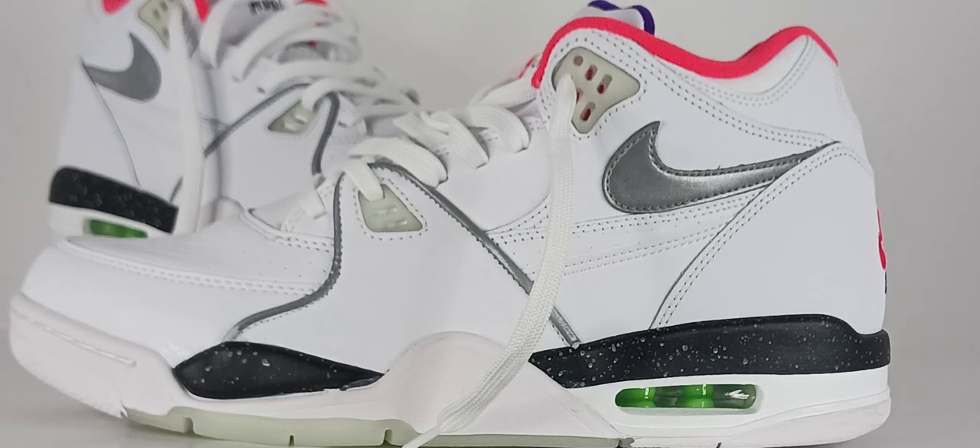Some notable versions of the Air Flight 89 include the Wolf Grays, the Charlotte Hornet versions, the Seattle Supersonic Shawn Kemp versions, and most notably the Chicago versions, which was not worn by Jordan, but was just as classy, stylish, and comfortable as any other sneaker in the market, and it was top of the line in 1989.